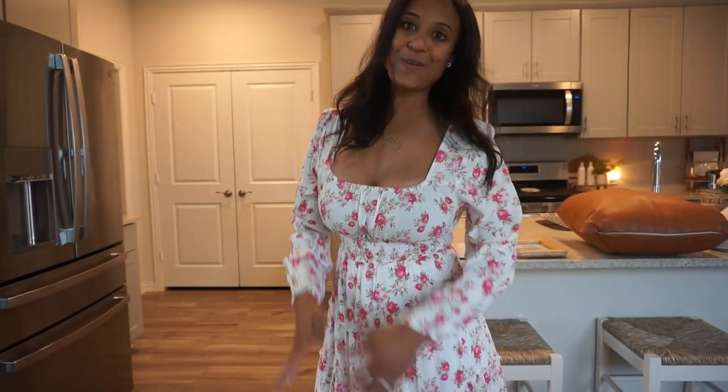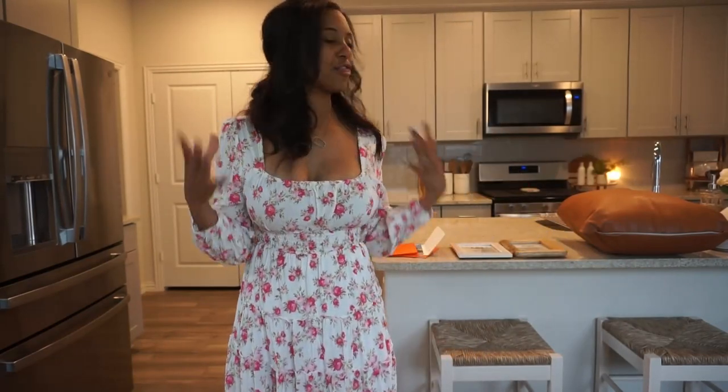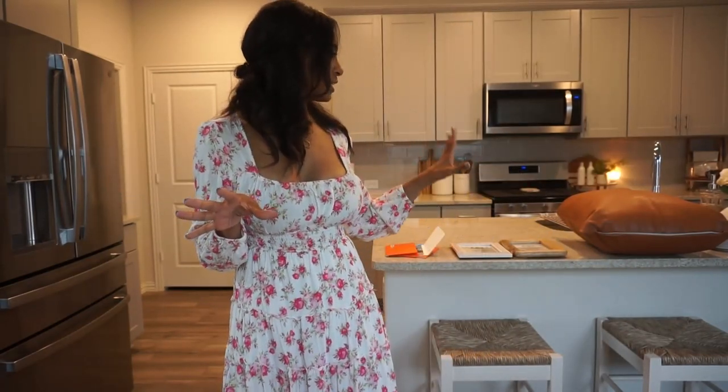Hello everybody, welcome back to my channel, or welcome in if you're new. My name is Dream and today we're going to be decorating. I recently picked up a few neutral decor items just to add to my home. If you haven't watched my haul, I'll have that link down below. I'm going to be sprinkling those items — mostly pillows, a few picture frames, and a candle — throughout our home just to cozy it up. Let's get started decorating.